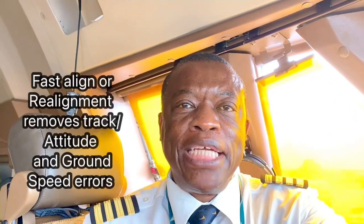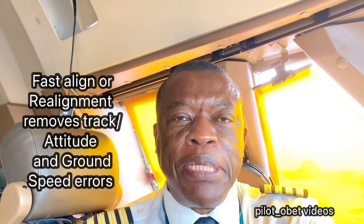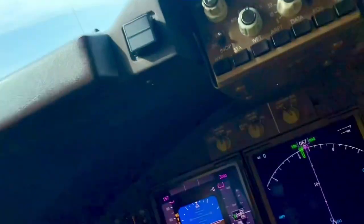Hi guys and greetings from Jakarta, Indonesia. We have Sakana Ohata and I'm flying with Maggie. Maggie is going to show you how to do a rapid align on the IRS — also called a faster align. Both words are used by different people, but let's call it the IRS faster align. She's gonna do that now.